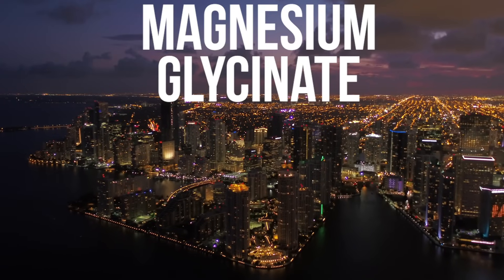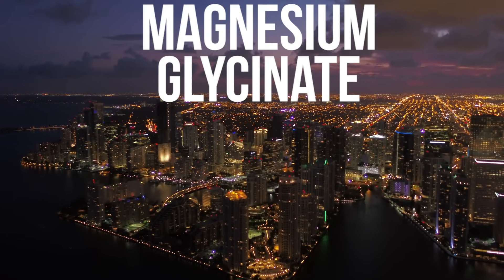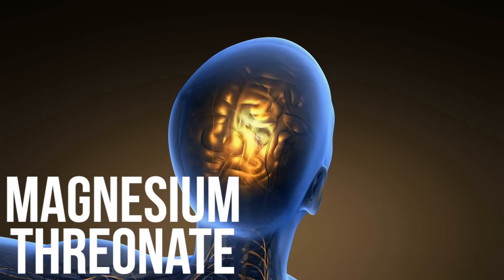Magnesium glycinate makes sense to take at night because it's bound to glycine, which has a powerful cooling effect. Personally, I take magnesium malate throughout the day and magnesium glycinate at night. Magnesium threonate is the only form shown in evidence to cross the blood-brain barrier. Although it's a great compound, it doesn't have a practical application here — it's great for feeling calm and sharp, but for metabolic function it may not be the best route, and it's a more expensive compound.